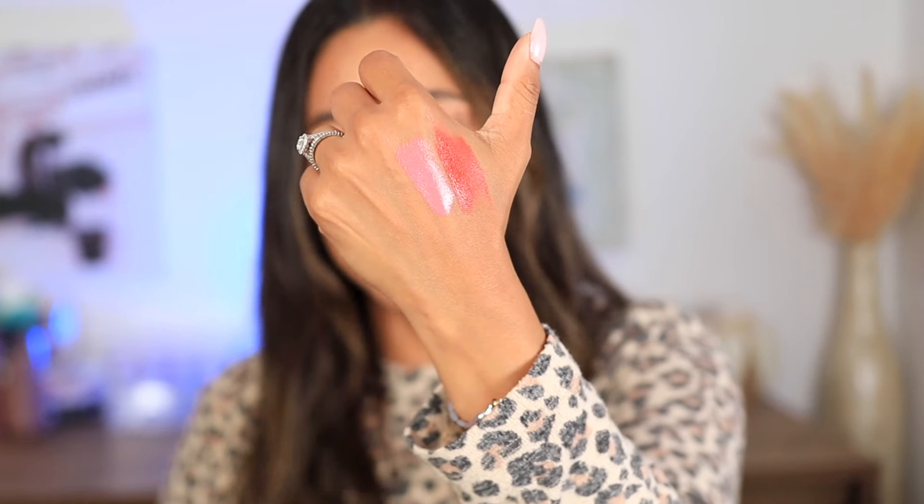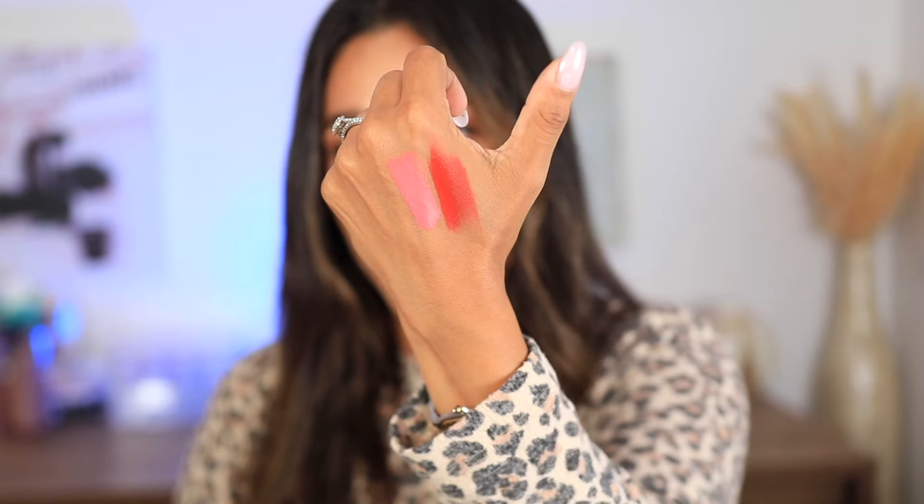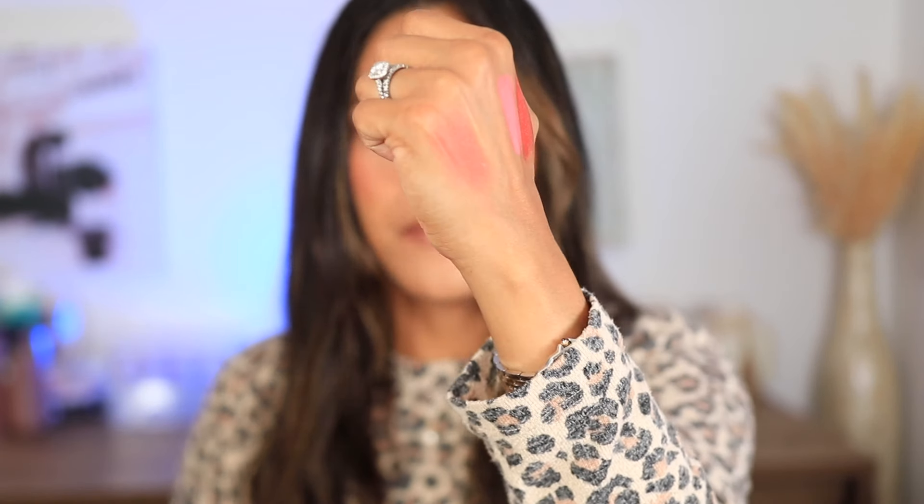I've been obsessed with red and berry blushes lately. This Armani Luminous Silk liquid blush in shade 41 is the perfect red blush. Don't be intimidated by the color — applied properly it gives you the most beautiful barely-there flush. It looks glowy and healthy. It's not as glowy as Hourglass but Armani has their own luminosity — truly stunning. They also have a berry shade that I love.